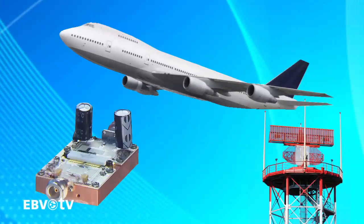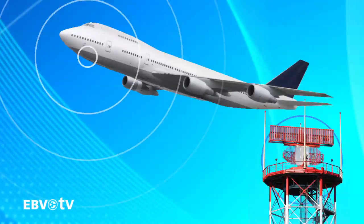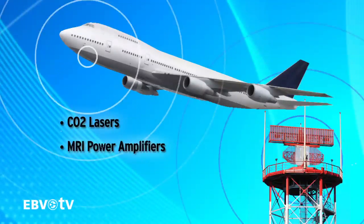Freescale's offering doesn't stop at the semiconductor RF device. We also provide a variety of reference designs for applications such as CO2 lasers and MRI power amplifiers.